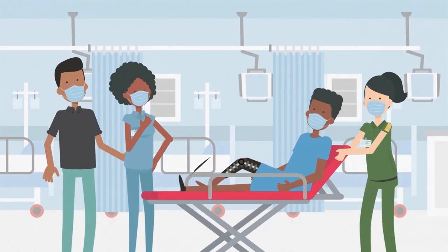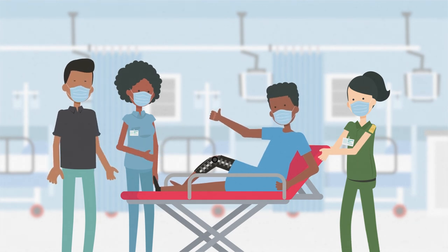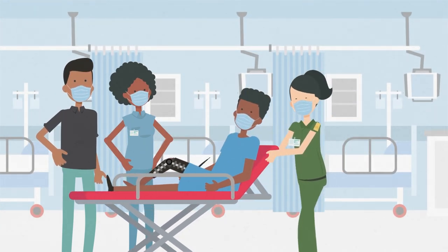And once your new ASC is complete, we'll be there to support you as you grow from your very first patient to your 100,000th patient and beyond. Get in touch today to find out more.